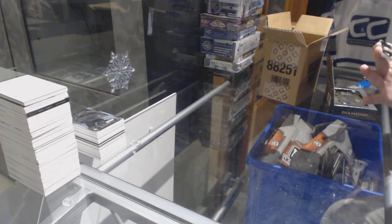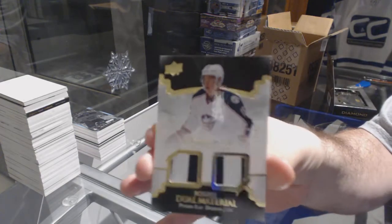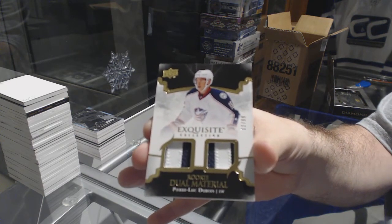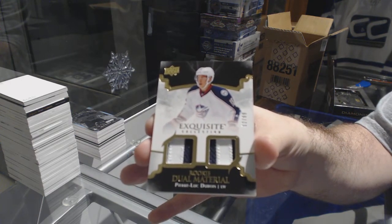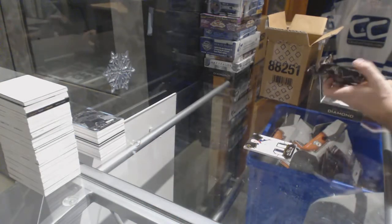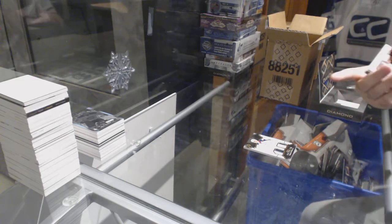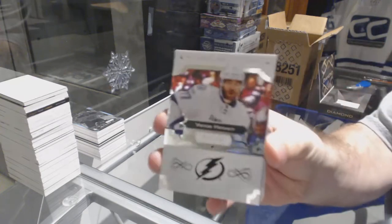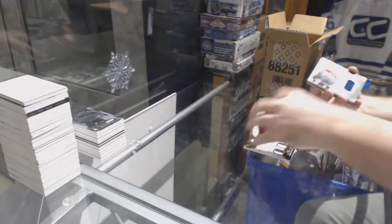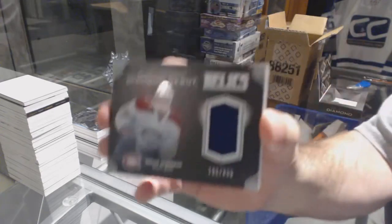For the Blue Jackets, numbered to 99, Dual Rookie Patch, Pierre-Luc Dubois. We have two diamonds: 2-49, Victor Hedman, Tampa Bay Lightning. For the Montreal Canadiens, Diamond Debut Relics, 2-99, Nikita Scherbak.